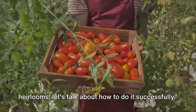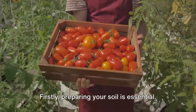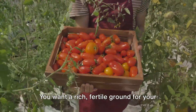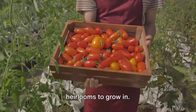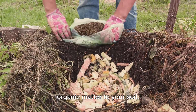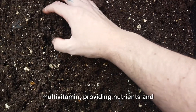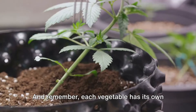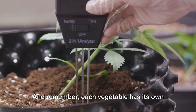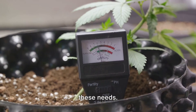Now that you're excited to grow heirlooms, let's talk about how to do it successfully. Firstly, preparing your soil is essential. You want rich, fertile ground for your heirlooms to grow in — this often means adding compost or organic matter to your soil. It's like giving your garden a multivitamin, providing nutrients and improving soil structure. And remember, each vegetable has its own soil pH preference, so a simple soil test can go a long way in ensuring you meet these needs.